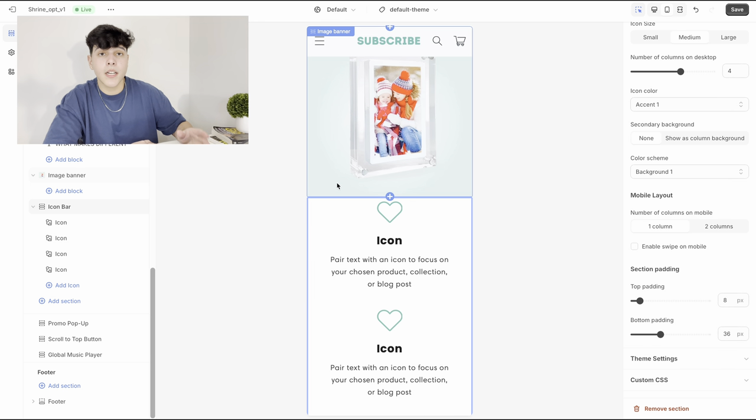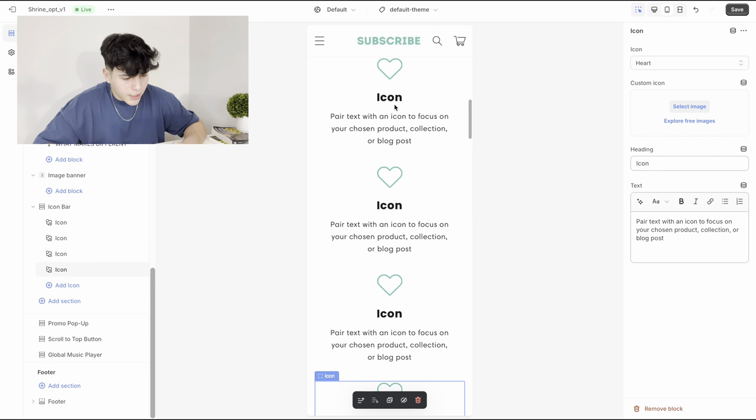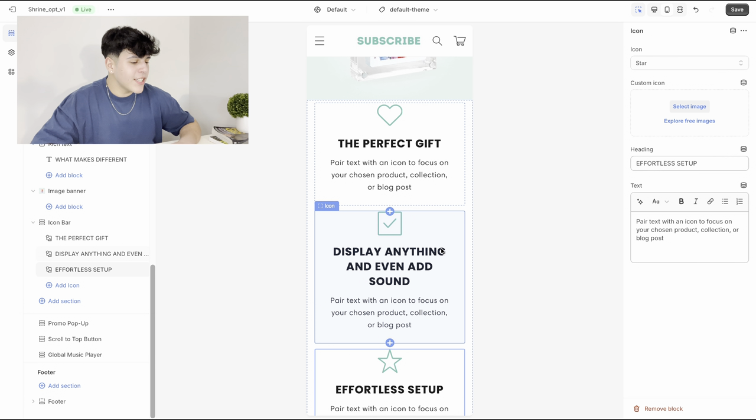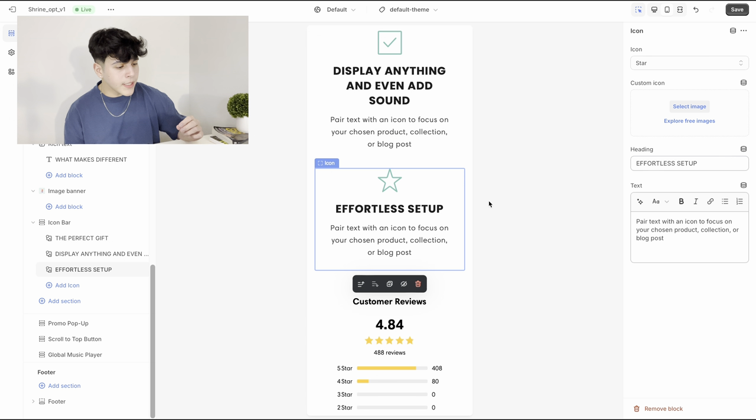When writing the icon bar benefits, remember what I said: make your product sound like a necessity that people really need from your store and not somewhere else. Don't add five paragraphs of features — people are not going to read that, and it looks overwhelming and ugly. Just make sure you have three key benefits about your product and what makes it different. I'll think about the benefits and come back to show you what I've got.